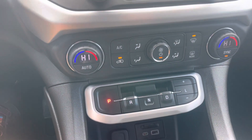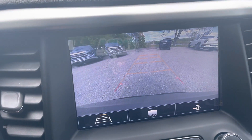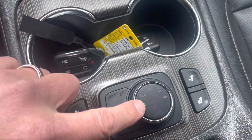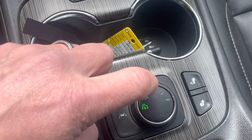You're shifting down here — put it in reverse for a nice high-resolution backup camera. Dual climate control, heated seats, and here's your drive selector: two-wheel drive, front wheel, or all-wheel drive with sport, off-road, and towing modes.